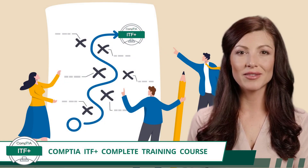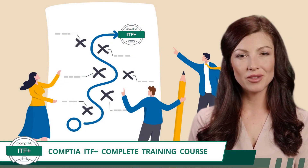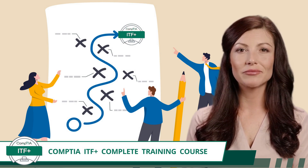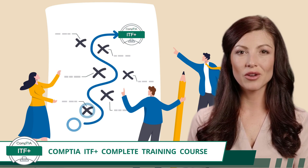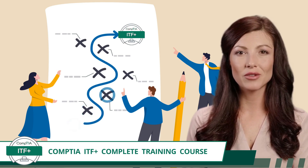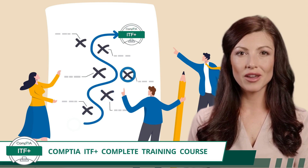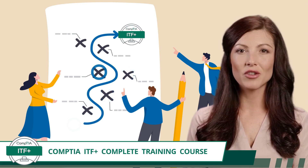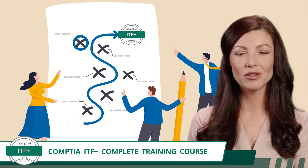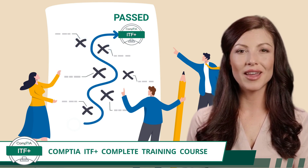What else makes us the best IT training in town, besides our strategic and orderly presentation of exam topics? We make learning tech concepts feel like a walk in the park. You can expect to learn from vivid, comprehensible video segments, all seasoned with a dash of humor to keep the experience lively. This course isn't just a learning pathway — it's a guided experience.